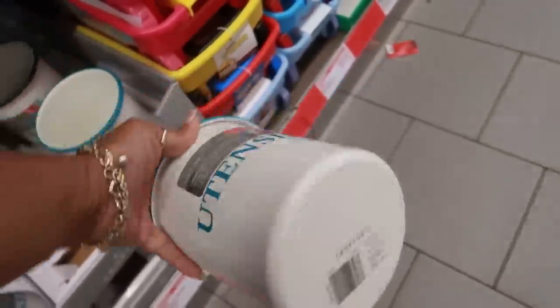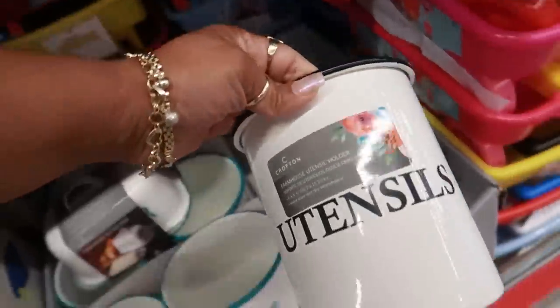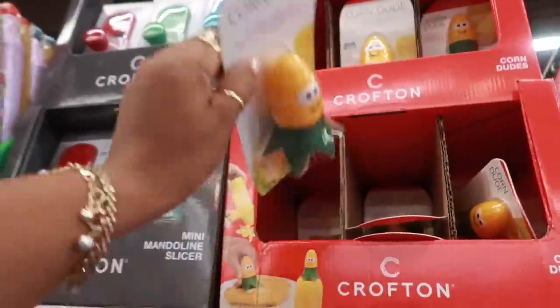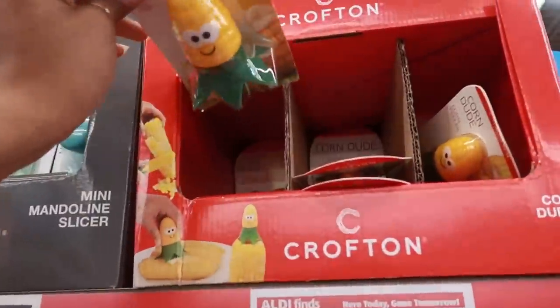Utensils — farmhouse utensil holder is $7.99. They have it in blue or black. You have a slicer up here for $5, this little thing called a corn dude, and a corn brush butter spreader. Then you got the holders back there.